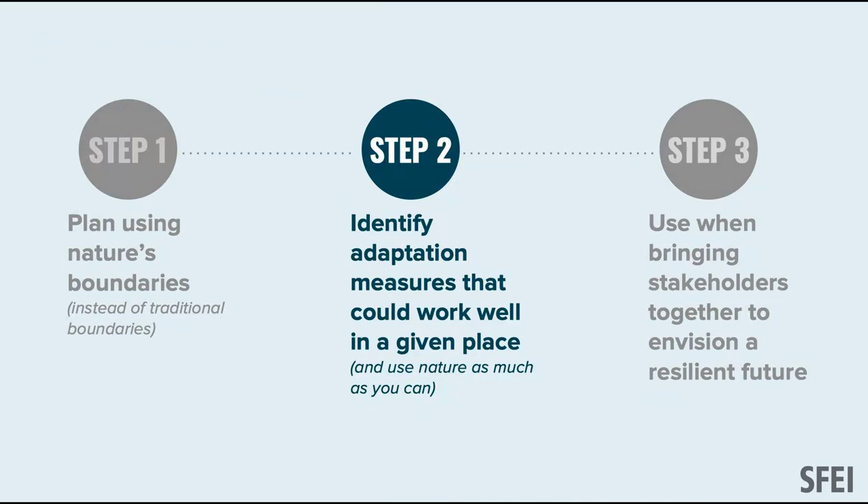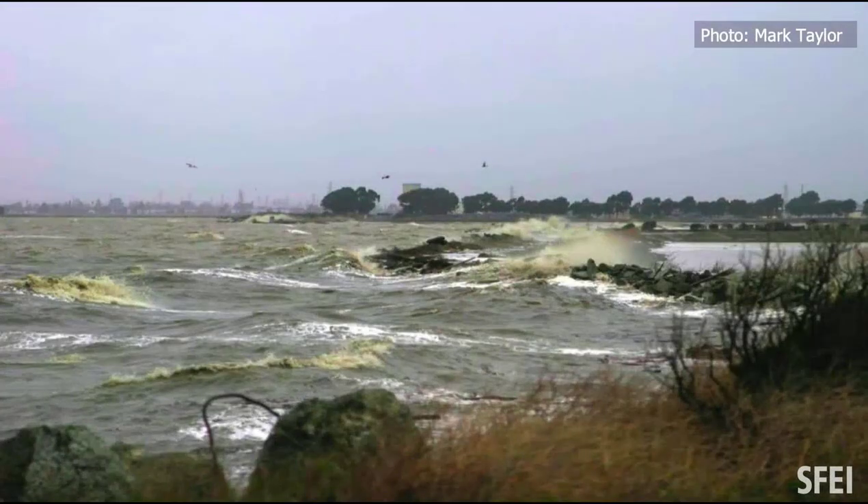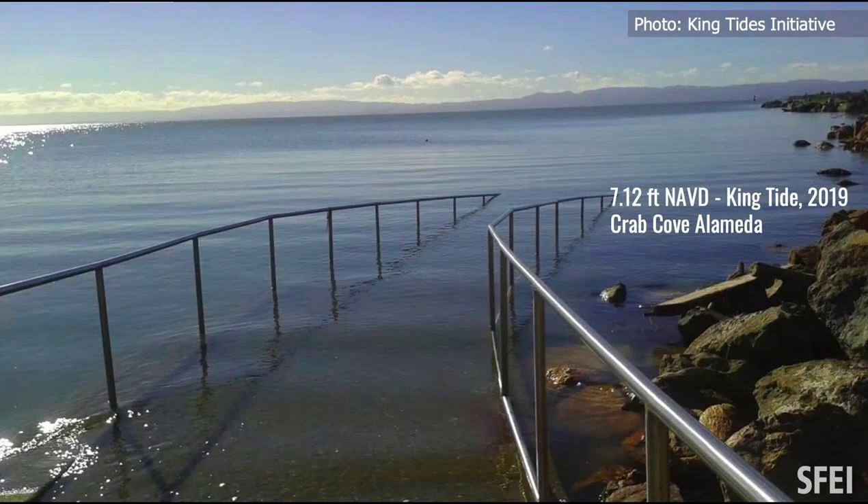Step two is identifying what types of strategies might make the most sense where, using as much nature as possible. You've all seen blue vulnerability maps — but it matters why you're in the blue. This classic berm is vulnerable to wave overtopping. That's very different from downtown Martinez, where flooding comes from Alhambra Creek on the backside. There's also king tides, water staying up, and groundwater. Different sources of vulnerability require different adaptation strategies.